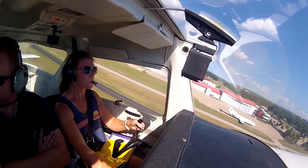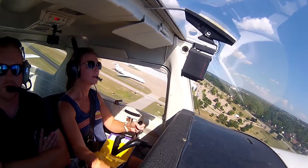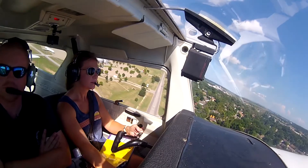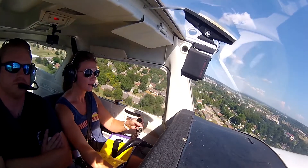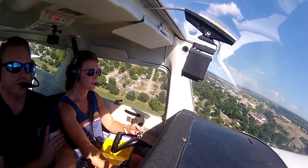Traffic at 12 o'clock, P carbon is inbound full stop. P carbon 59R, Riverside Tower on a right base for 19R, cleared to land. Right base for 19R, cleared to land. The 40M falls as I head to your left, crosswind.